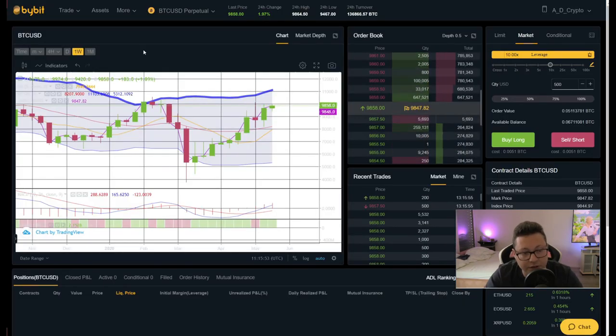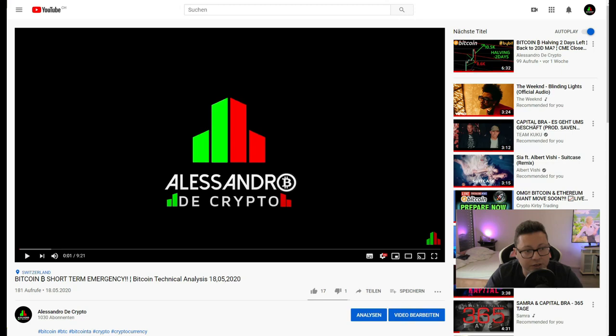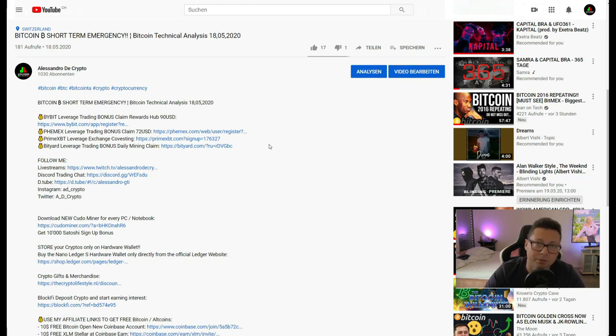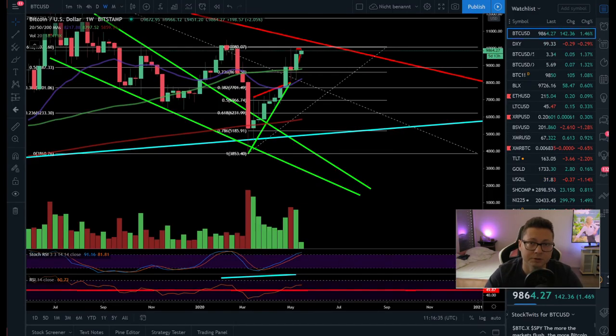If you want to trade this with a long or short, you can do that on Bybit or FemEx. If you need an account, the signup links are in the video description — with my links you can get a signup bonus and some rewards. Also make sure to join our free Discord trading chat and follow me on Twitch for live streams. If you like the content, subscribe to the channel — we do daily TA videos. You can also participate in the Bitcoin giveaway we do with every 500 subscribers. Thanks for watching and see you in the next one!